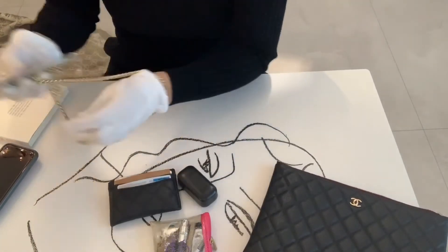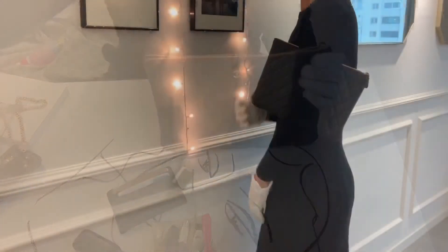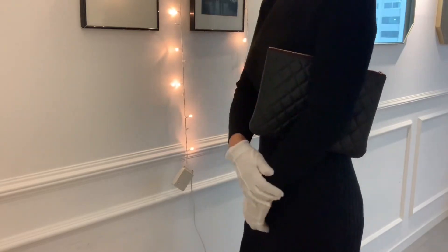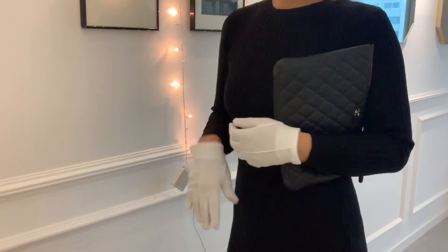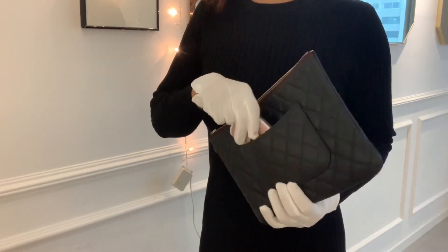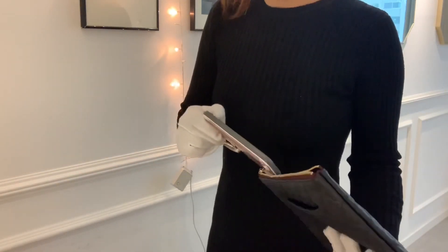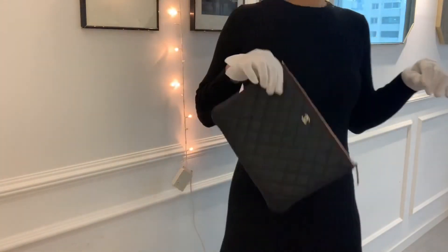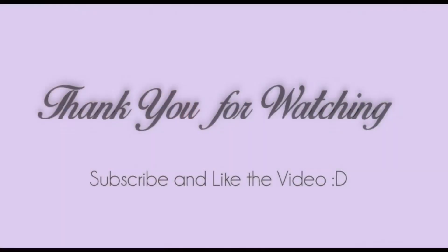So there you have it — let me show you what it looks like on me. We'll see you next time.